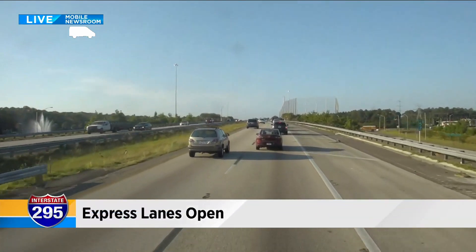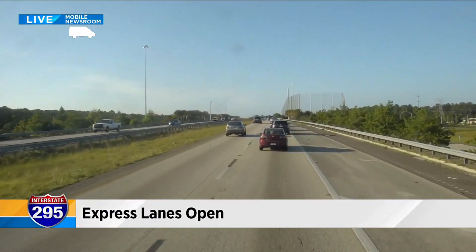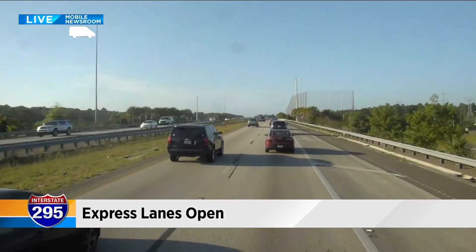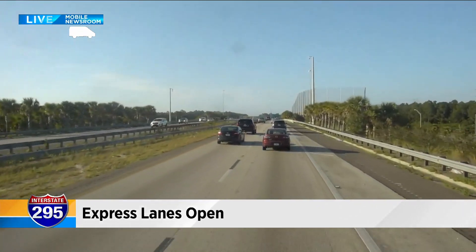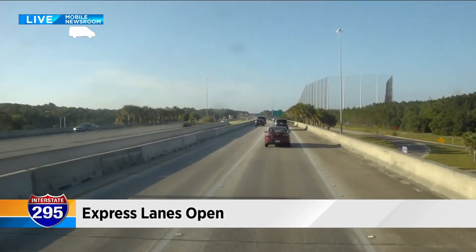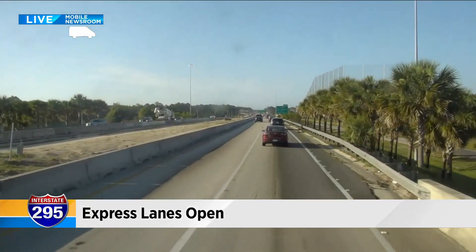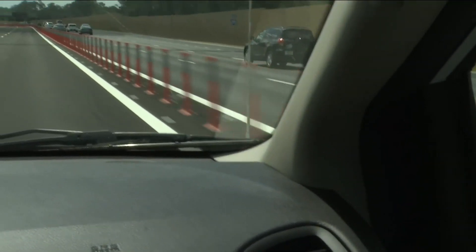Bruce, I showed up to a local grocery store this past weekend to buy a SunPass and they were all out of the portable, so I had to buy a SunPass Mini, which will still do the trick. To give you a perspective on how busy things are on 295 — we're headed south — you can see Town Center is to our right, so we are approaching JTB, and traffic is thick.